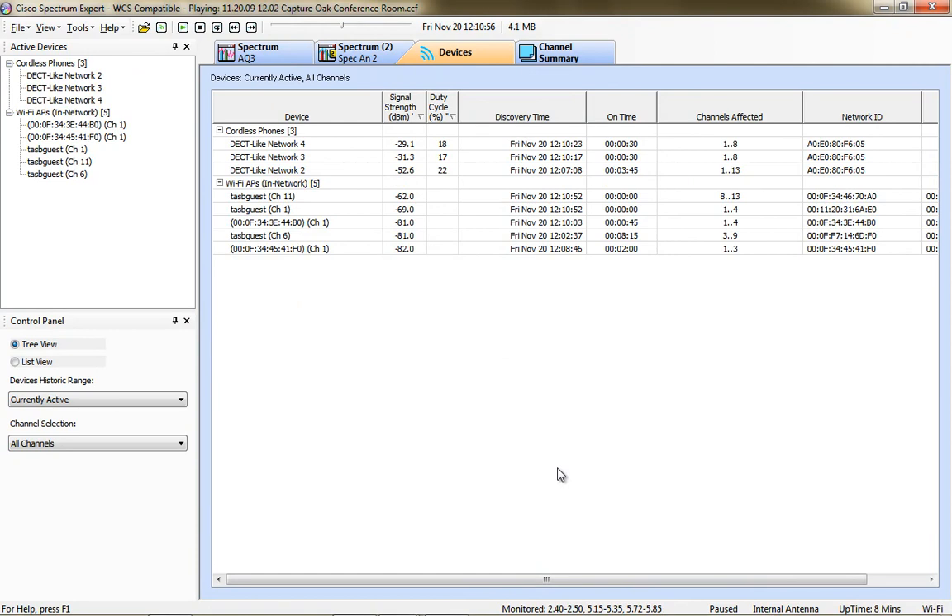This capture is from a conference room with a wireless conference call system. It was reported that anytime there was a meeting and they used the conference call bridge, nobody's laptops worked in the room. I had them create a conference call bridge and use the system as if they were having a meeting. You can see three detected network devices with really hot signal strengths, each using approximately 20% of the duty cycle, making the overall impact close to 60%.